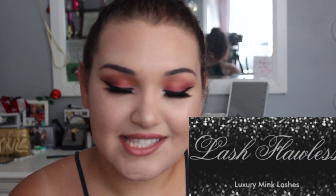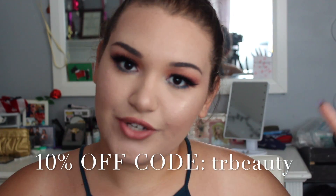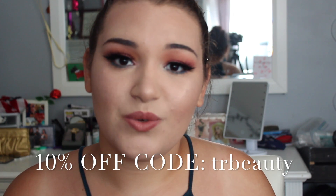I also wanted to tell you guys something exciting — I have an affiliate code with the company called Lash Flawless. They are a newer lash brand that makes beautiful mink 3D lashes. They are so gorgeous. I have a code for 10% off and the code is just my YouTube name, TR Beauty. I'll have it right here on the screen for you if you want to go ahead and use my code.